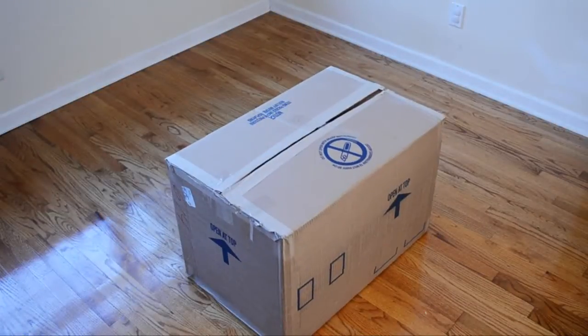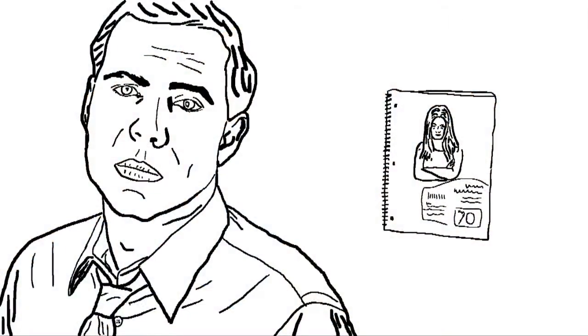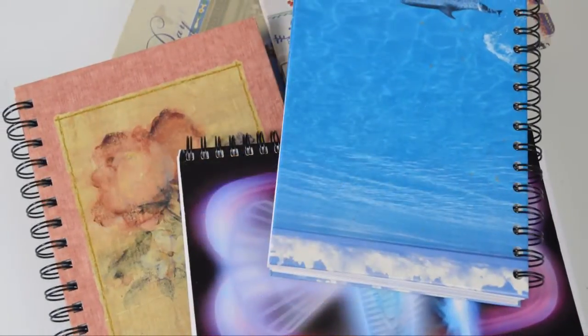It all started a while ago when I found myself trapped in a box. I had lost my mojo. I realized I was in a bad relationship with my notebook. I didn't like her corporate branding, and I didn't like her wearing someone else's artwork. There was something else, too.